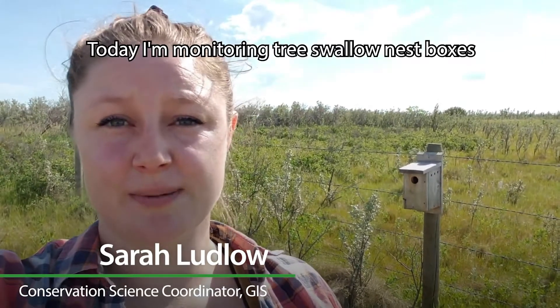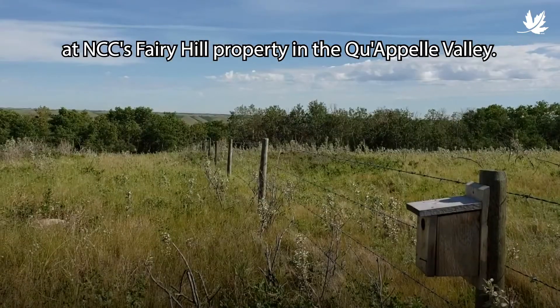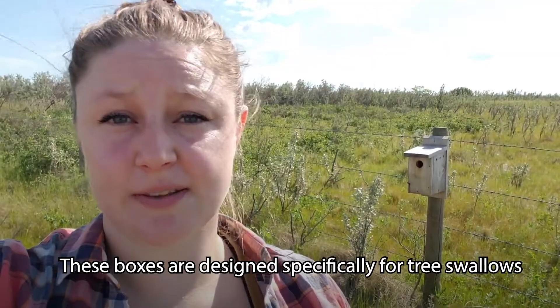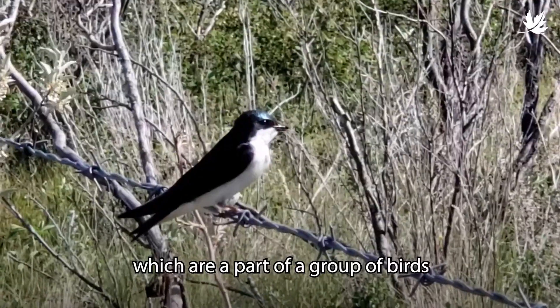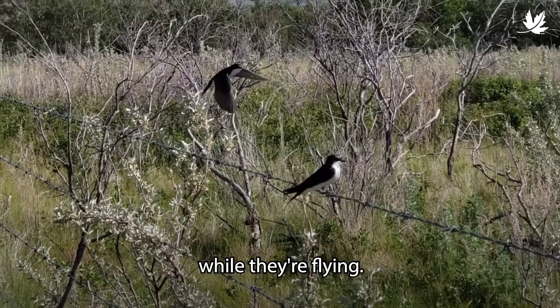Hi! Today I'm monitoring tree swallow nest boxes at NCC's Fairy Hill property in the Capelle Valley. These boxes are designed specifically for tree swallows, which are part of a group of birds called aerial insectivores, and that just means that they eat insects while they're flying.